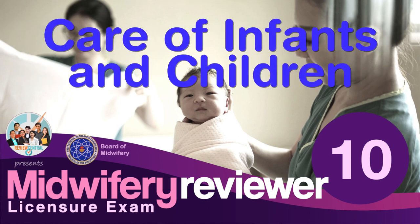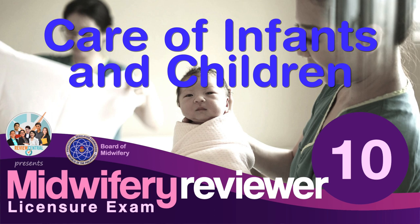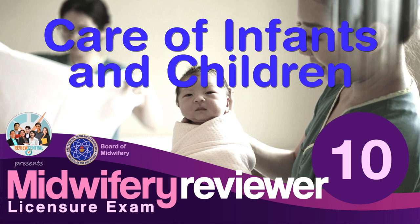Welcome to Review Central's midwifery licensure exam reviewer number 10, featuring questions on care of infants and children. This reviewer is specifically prepared for the midwifery licensure examination given by the Board of Midwifery and administered by the Professional Regulation Commission of the Philippines.